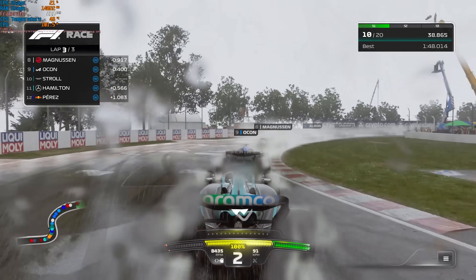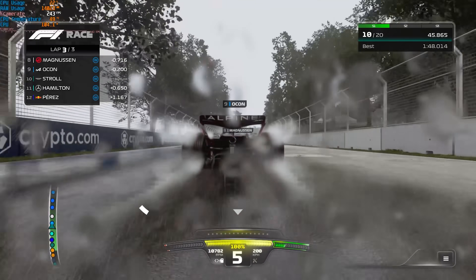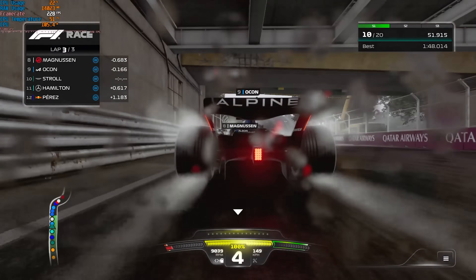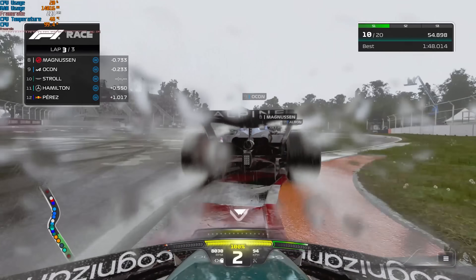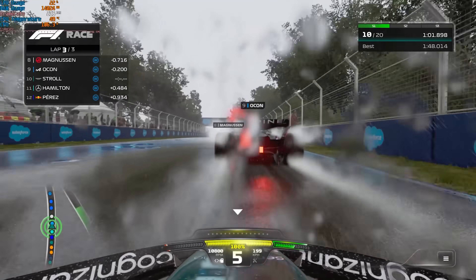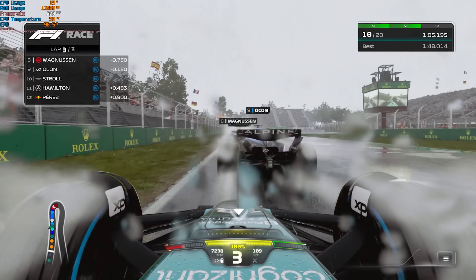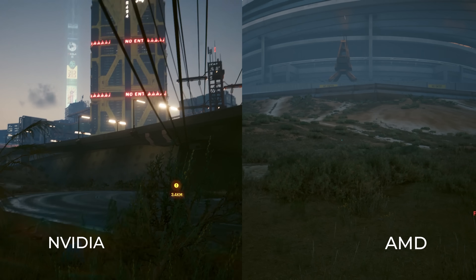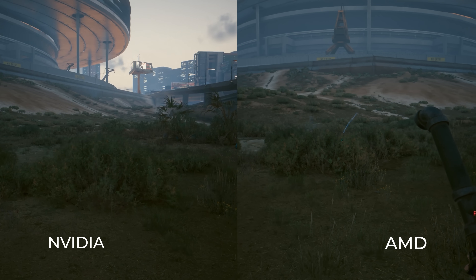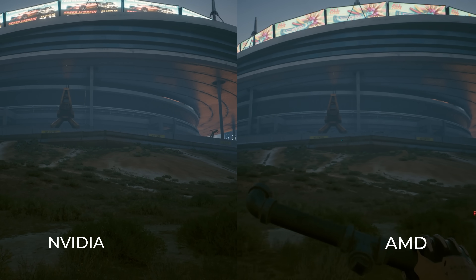The Cyberpunk shadow issue seemed related to reloading a saved game and running a benchmark without restarting the game — very difficult to reproduce. AMD reported fixes are already in the works, which is encouraging. We retested F1 2023 on a fresh install with an NVIDIA card and found it was doing the same thing, so it turns out it must be an F1 2023 game update issue, not an AMD problem. The Cyberpunk shadow issue is super minor and almost completely unnoticeable.